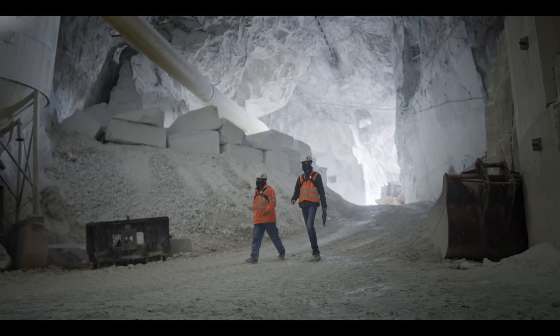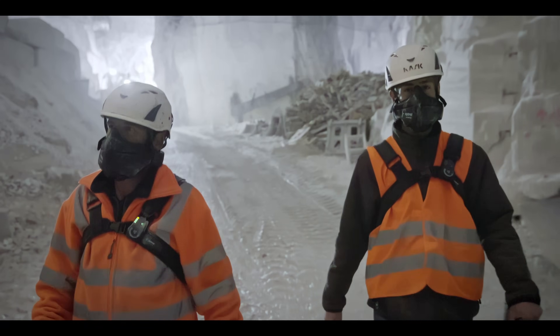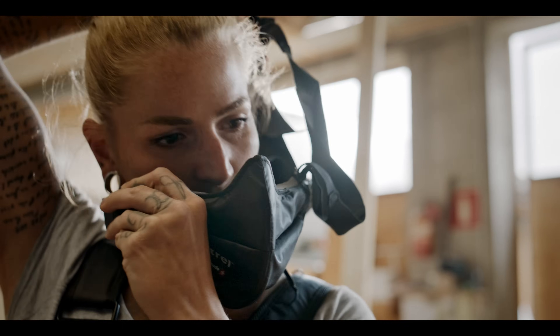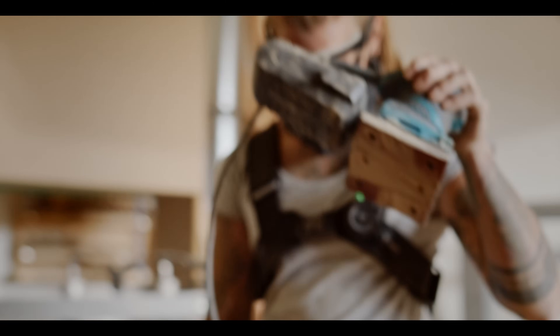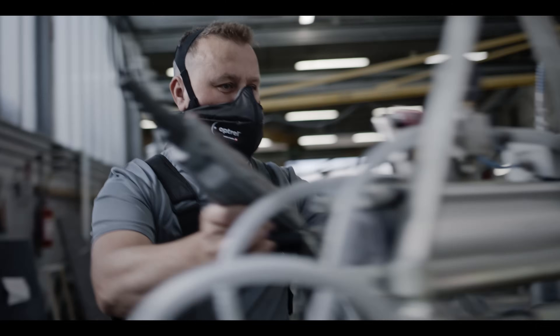One thing is certain: you need clean air to work. You need respiratory protection that suits you and does not hinder you — neither your movement nor your communication.